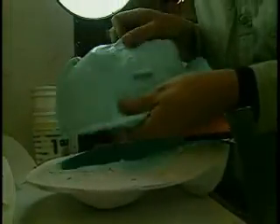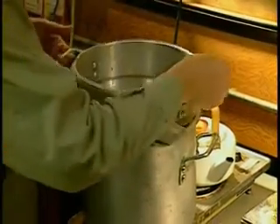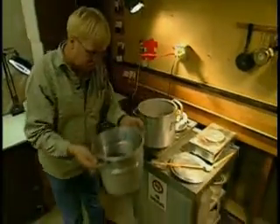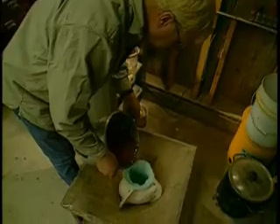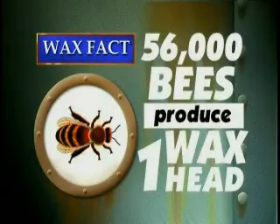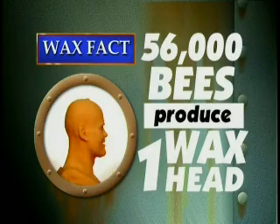Our best kept secret is hidden in our wax laboratory. Here, beeswax is heated to a top secret temperature and tinted to match the skin color. Layer upon layer, molten wax is carefully poured into hand-crafted molds. Did you know it takes at least 56,000 bees to produce enough wax to create one life-size head?